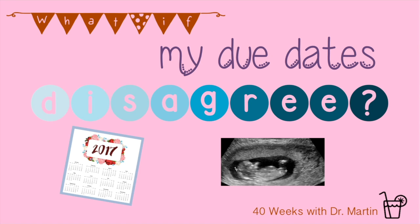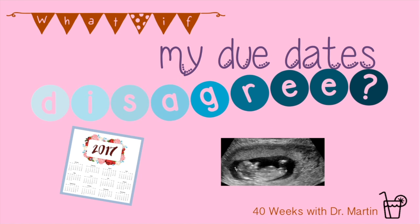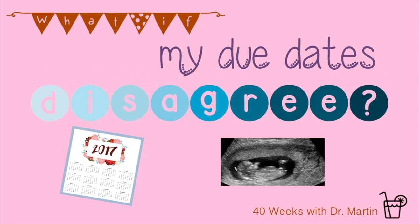When are you due? In the first two videos for week six, we demystified how to calculate your due date using either your last menstrual period or your ultrasound. In this video, we talk about what to do if these two dates don't agree.